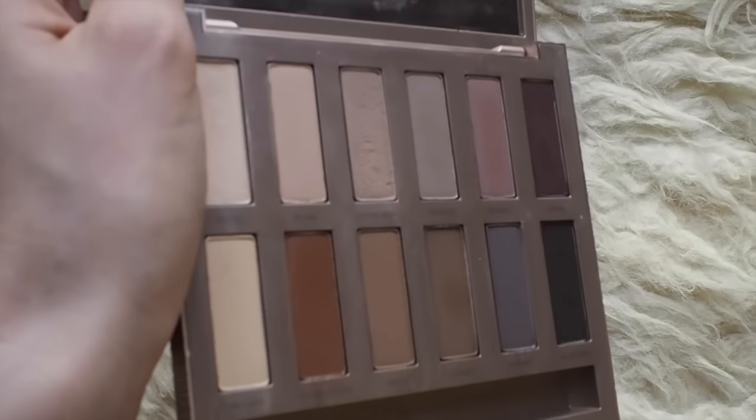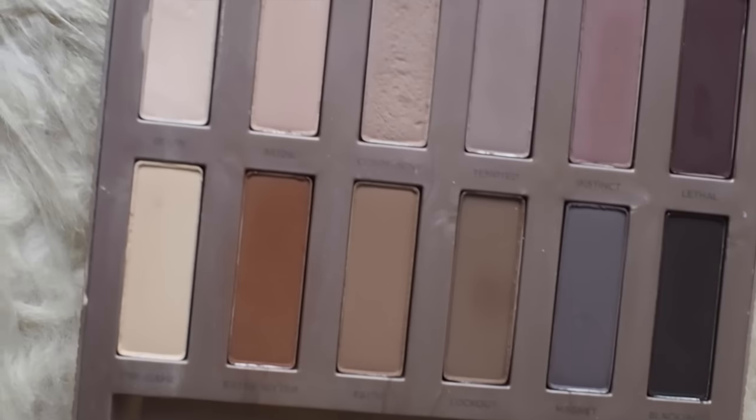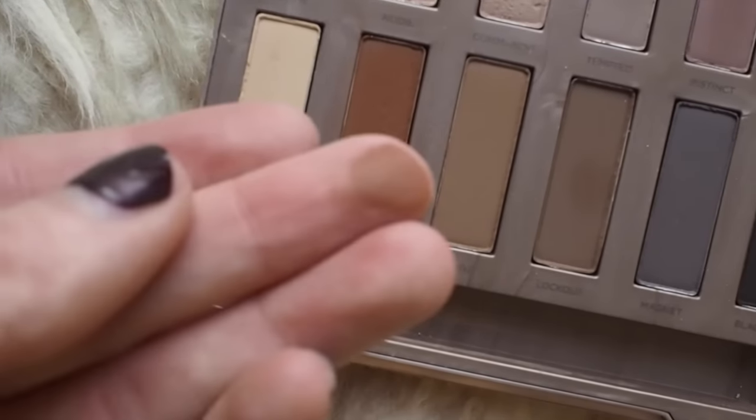Next up in my favorites roundup is a makeup item: the Urban Decay Naked Ultimate Basics palette. There has been so much hype about this online and it really does live up to it. I am so impressed with it. As you can see, it has an amazing selection of neutral shades — they're all matte, no shimmer, which I really like. Some of my favorite shades are Blow all over the eye, Commando in the crease, and Extra Bitter, which is a lovely warm rusty color. I've been using it non-stop.